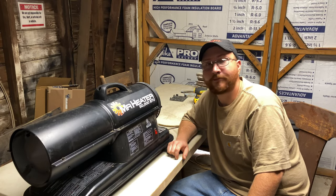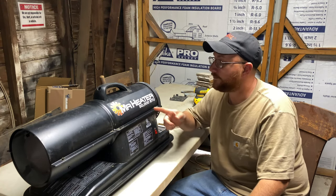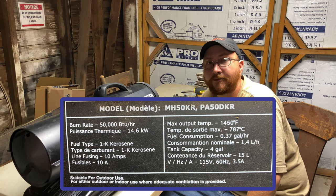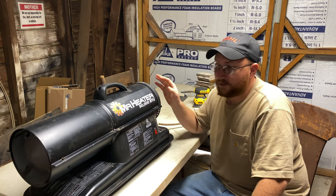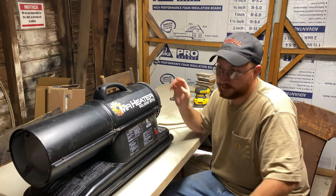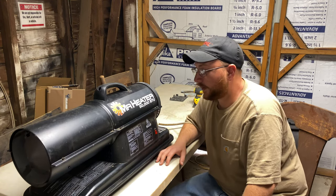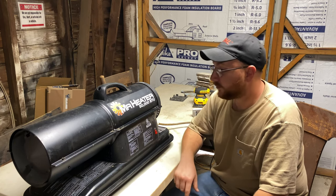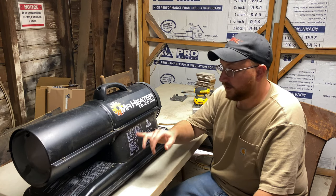Welcome to my channel. Today's video I'll be talking about my Mr. Heater 50,000 BTU forced air kerosene heater. A lot of people call it a torpedo heater. It basically has got a fuel tank and a blower and it forces heat out of it, plain and simple. I'll put the picture of the model number up on the screen — it's rated for 50,000 BTUs.